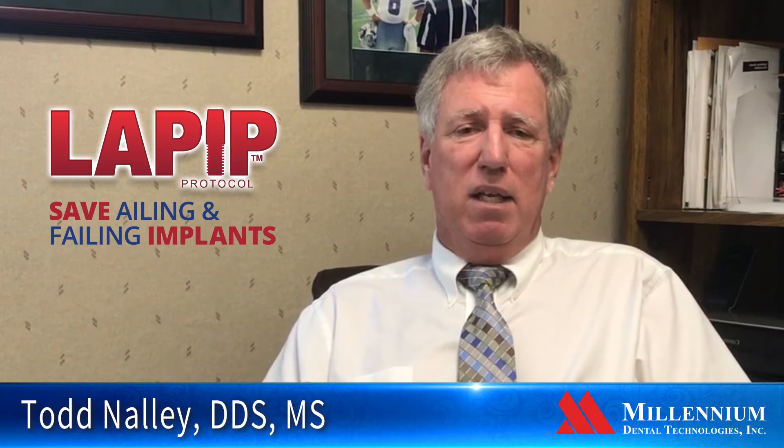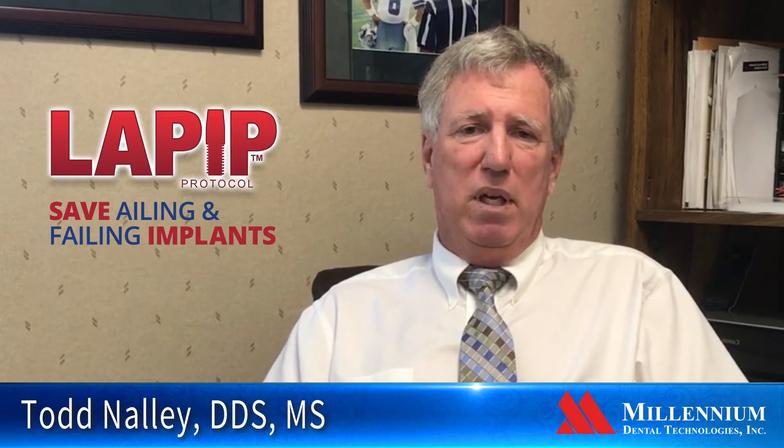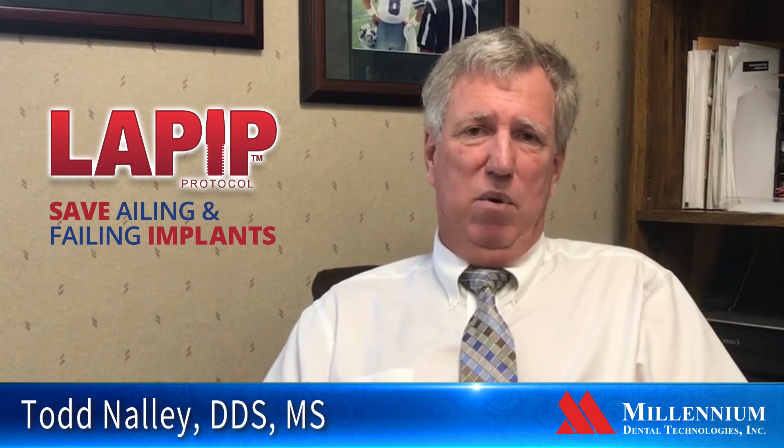The LAPIP and laser treatment really offers that, again, in a less invasive way — and a really important tool to help people with implants.